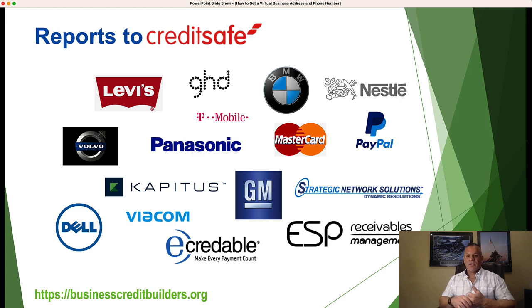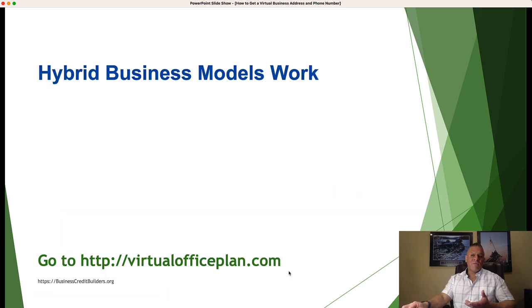You hear about Dun & Bradstreet, Experian Commercial, and Equifax Business — those are the big three business credit reporting agencies — but there are others. This particular service reports to CreditSafe, and the companies that use CreditSafe also report there, making a nice big footprint in the business credit space. This will create a credit file for you with CreditSafe. Once you have this set up with Opus, it also becomes a trade reference for you — so on credit applications that ask for trade references, you can put Opus Virtual Office. They only charge $99 a month, which includes everything discussed, plus a $100 setup fee.